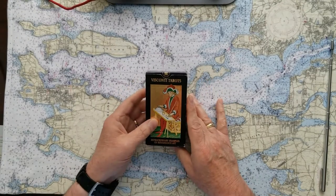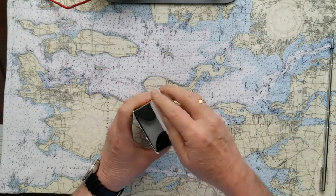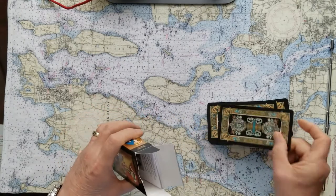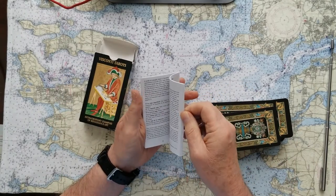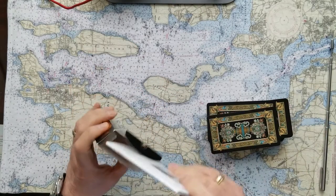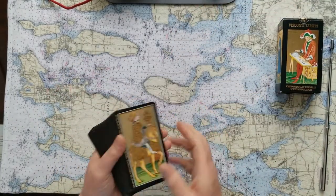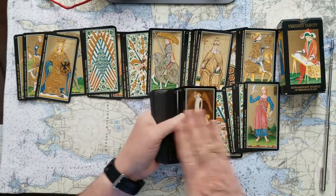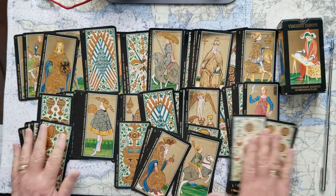This is the Visconti tarot, a Los Carabillo deck. These are gilded and they're very cool to use. I just don't know that they show up as well on camera as they look in person — I don't think they do. The instruction booklet that comes with them is run-of-the-mill, in a couple of different languages. In person, they're really amazing.